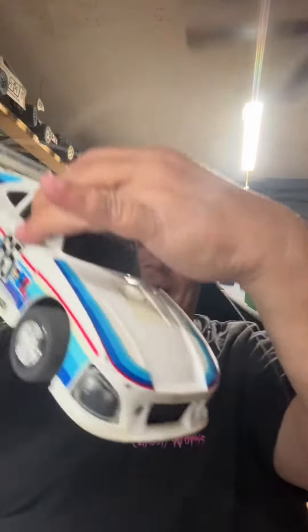This thing still has the box. Look at that bling — this thing is from the 80s.